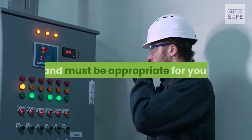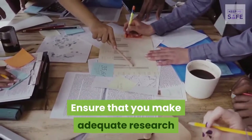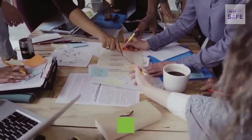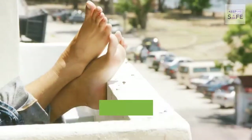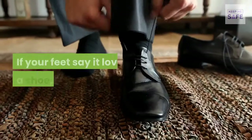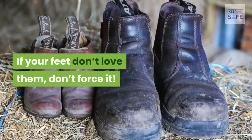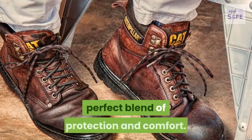In conclusion, safety shoes are important and must be appropriate for you. Don't be in haste — make adequate research and check reviews from persons with similar workplace and personal factors. Listen to your feet: if your feet love a shoe, go for it; if not, don't force it. Ultimately, the best safety shoes are a perfect blend of protection and comfort.